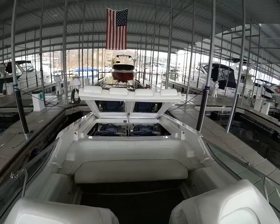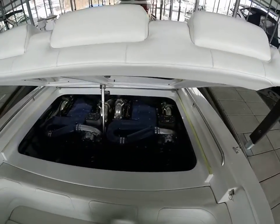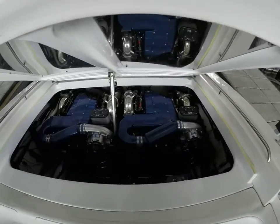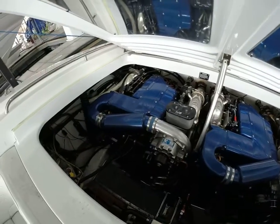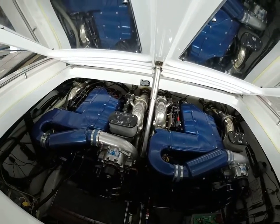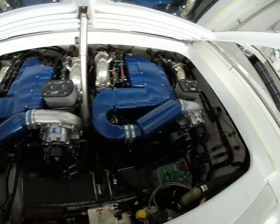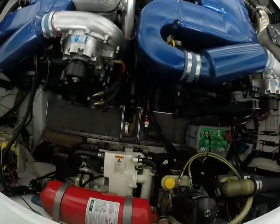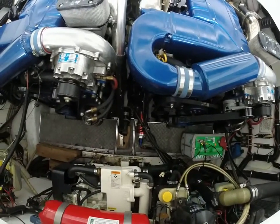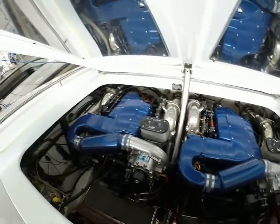Stepping back into the engine compartment — as you can see, we've got our 502s that have been modified. We've got our Stage 4 Vortec Pro Charger superchargers down here. I'm not sure exactly what the pulley system is set up for — it's anywhere from 3 to 5 pounds of boost, around 4 I believe. You've got all the extra batteries over here on the side, and then a full generator in the back to run all your systems, plus an automatic fire extinguisher.